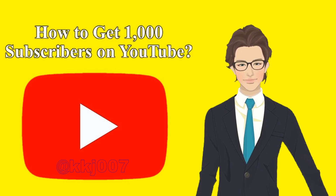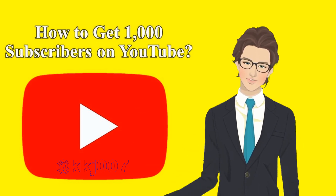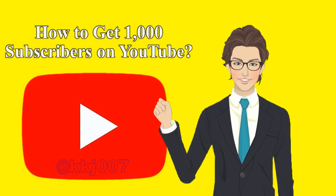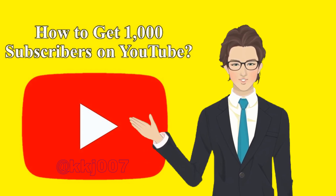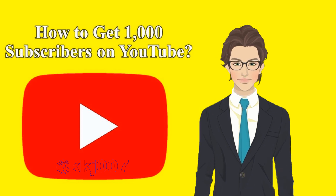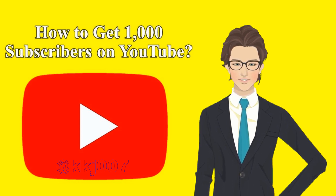How do you get monetized on YouTube without 1,000 subscribers? You can monetize your channel through fan funding tools like Super Chats, channel memberships, and Super Thanks. You'll just need 500 subscribers, 3 videos uploaded in the last 90 days, plus 3,000 watch hours or 3,000,000 Shorts views in the last 90 days to unlock these perks. Can you monetize YouTube Shorts without 1,000 subscribers? YouTube requires 1,000 subscribers and YouTube Partner Program membership to earn revenue on Shorts, but technically you can monetize Shorts with just 500 subscribers through fan funding tools such as Super Thanks. You can also earn money from affiliate marketing, product sales, and other income streams.